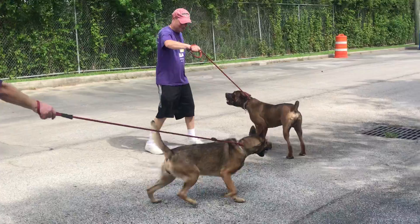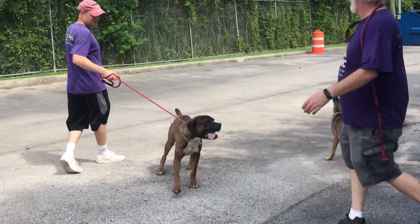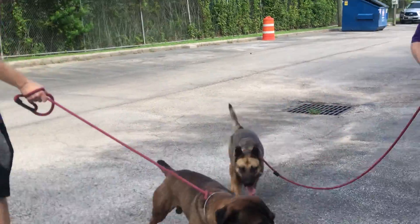We got two social dogs right here, a male and a female — Sophie and Jeff. Lovely. All right.